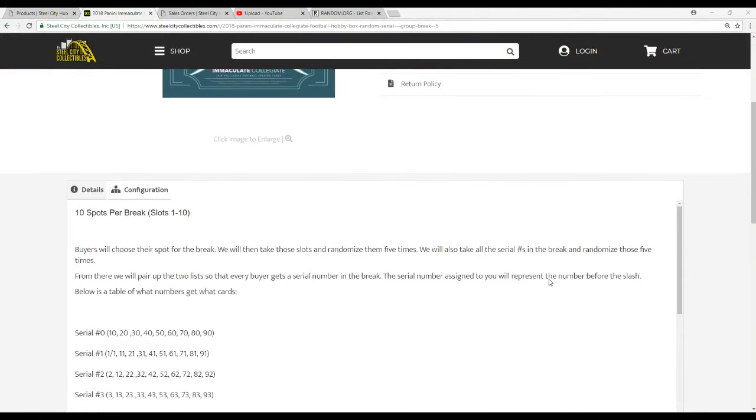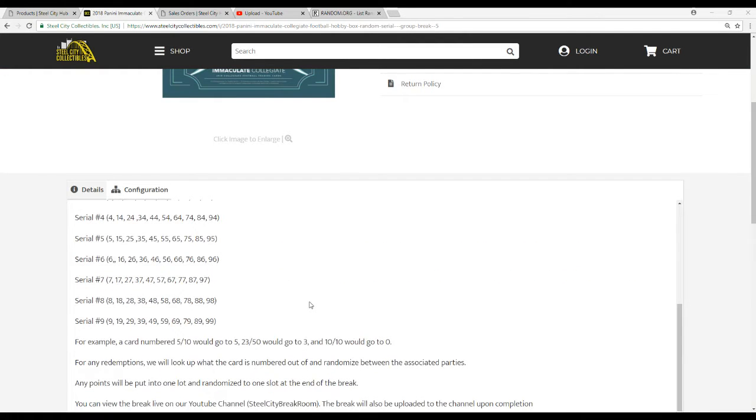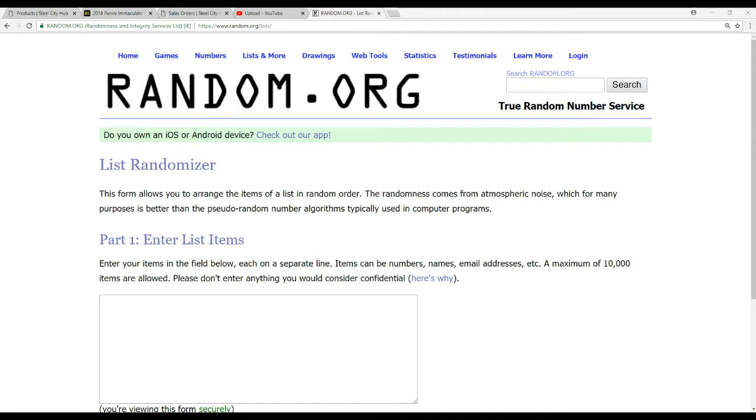Ten spots in the break. We're going to take all the names and the numbers, randomize them five times each. We'll pair up the two lists so that every buyer gets a number in the break. The number assigned to you represents the number before the slash. So a card five of ten, we'll go to five; twenty of three, fifty to three; and ten of ten goes to zero. If we have any redemptions, we'll look at what the card is numbered out of and randomize between those parties. Any points, we'll put into one lot and randomize to one slot at the end of the break. Pretty simple — standard serial number break.